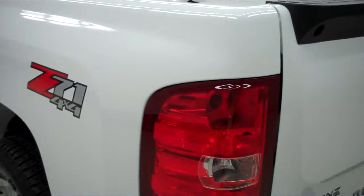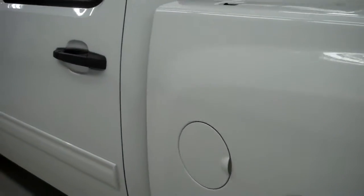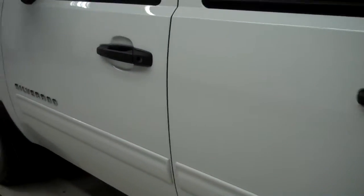The paint on this side is just as clean and reflective as the other side. There are no dings or dents on this side either.